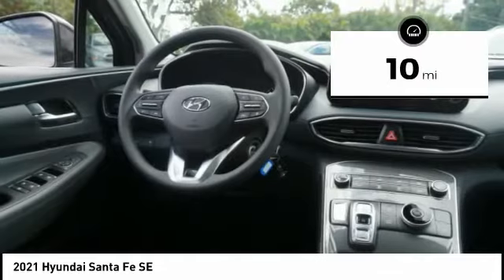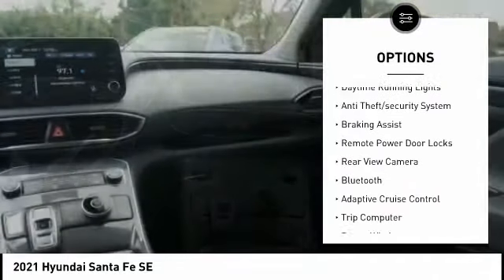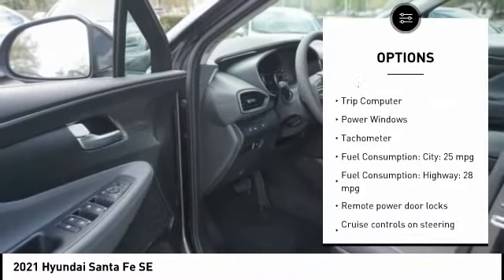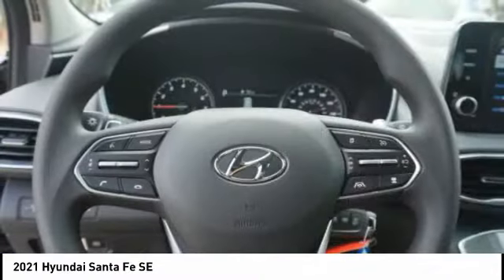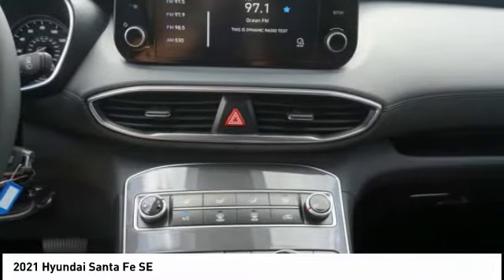Here are some of this vehicle's great options: tire pressure monitoring system, stability control, daytime running lights, anti-theft security system, braking assist, remote power door locks, rear view camera, Bluetooth, adaptive cruise control, and trip computer.